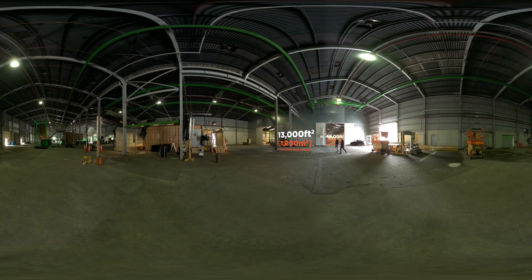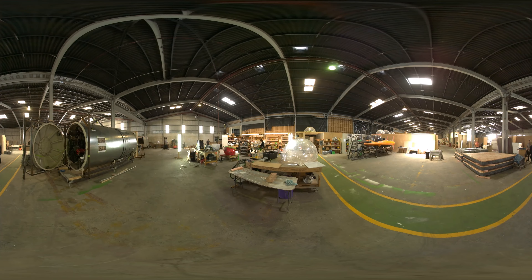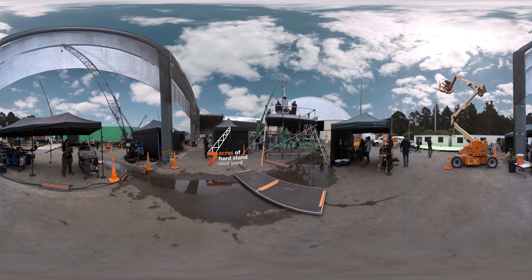The stage area has a pitched roof height rising to 36 feet and comes with well-equipped and connected production offices. Bring your workshop and manufacturing space on-site, with over 66,000 square feet available, as well as the 7-acre hard stand and yard.